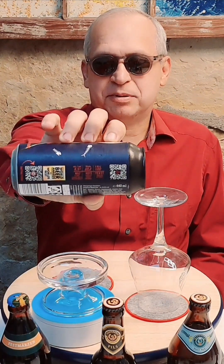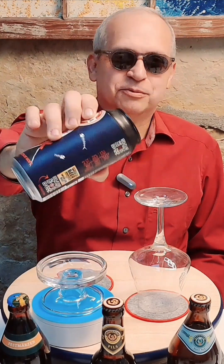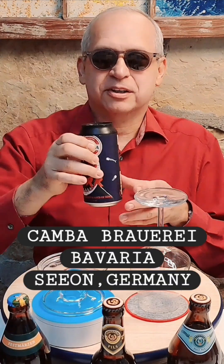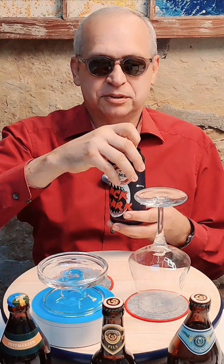It's 8.5% alcohol by volume and 100 on the bitterness scale. This comes from Canberra, Bavaria, Sion, Germany — a brewing company. This beer uses three malts and three hops.